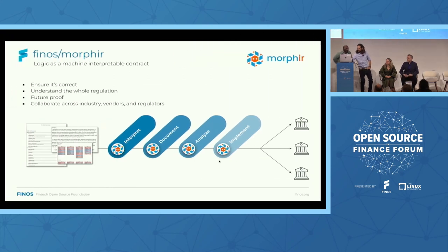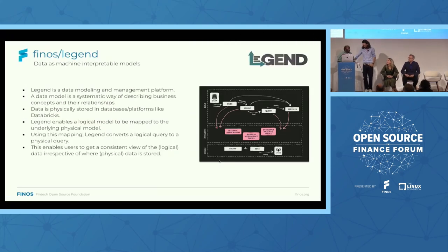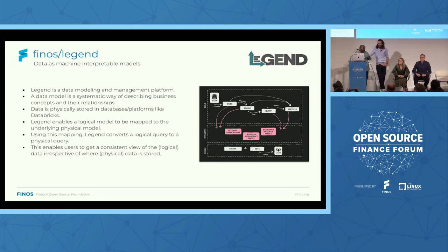Hi everyone, thanks for having me. My name is Ephraim Stanley, I work for Goldman Sachs and I'm also a contributor on the Legend project. Today I want to give you an overview of the Legend data platform and walk you through a live demo of building a data access API that we call a Legend service. Legend is a data modeling and data management platform. A data model is a systematic way to describe the logical shape of data. Data models are super important because they allow multiple parties — whether within the same organization or across multiple organizations — to have the same consistent view of data.